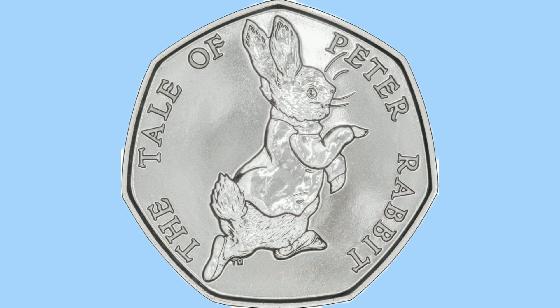Here is the reverse design, which was done by Emma Noble. We see a portrait of Peter Rabbit, and this image has been taken directly from the Beatrix Potter books — the books that of course feature Peter Rabbit and all of his adventures. We can see behind his rear paw the letters TM for trademark, a trademark of the Beatrix Potter books.